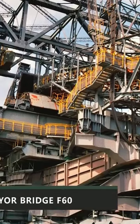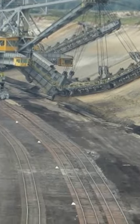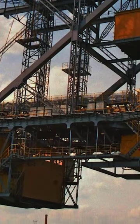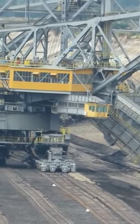Up next is a machine so big you might not even realize that it's a vehicle at first. We are of course talking about the Overburden Conveyor Bridge F60. This megalithic vehicle was designed and built in Germany. It was created to be used in the mining of brown coal.